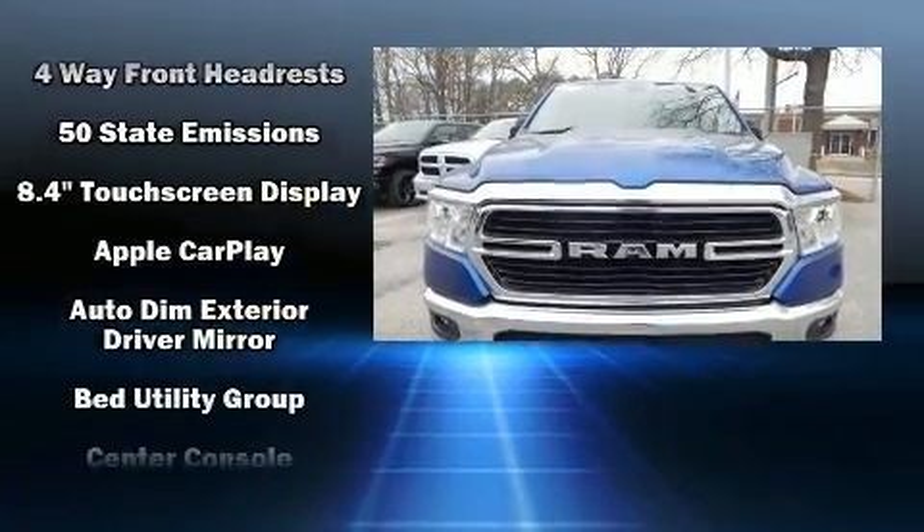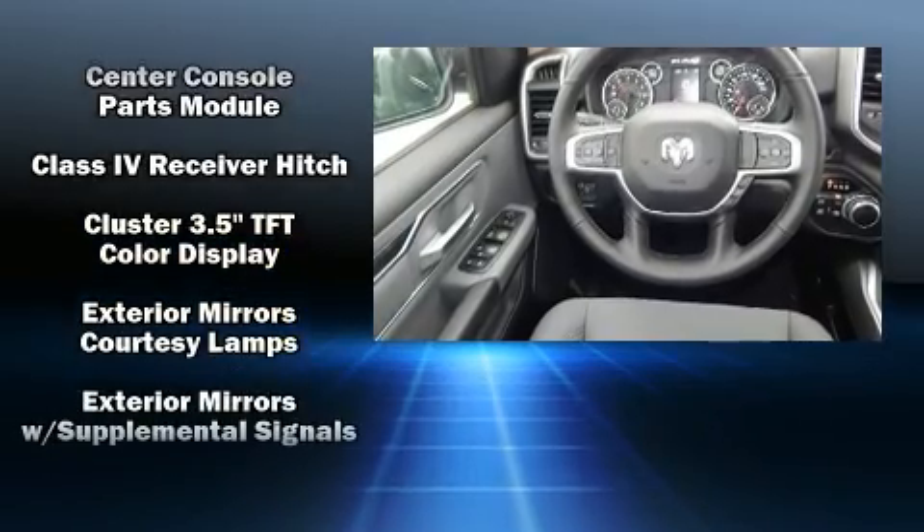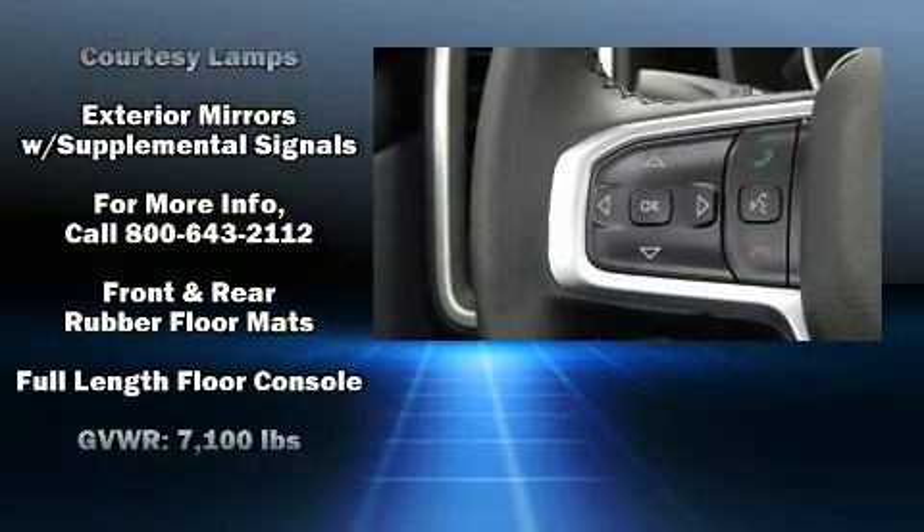The following features are included: a trip computer, automatic dimming door mirrors, remote keyless entry, a bed liner, and cruise control.